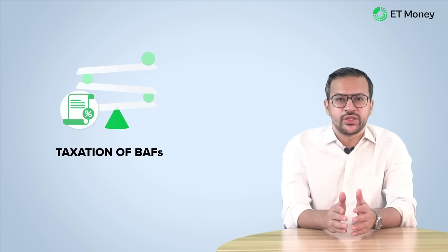Each Balanced Advantage Fund follows a different strategy to decide the asset allocation in the portfolio. We will discuss different BAF models in a bit, but before that, we want to discuss another benefit of investing in these funds, and that is their taxation.